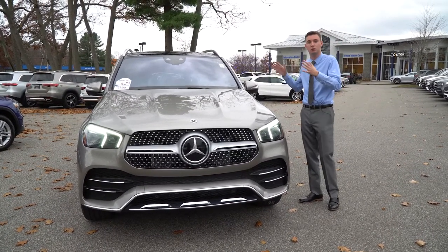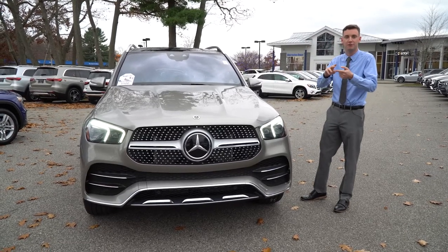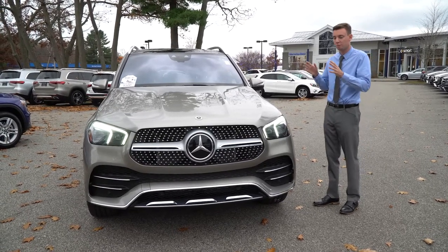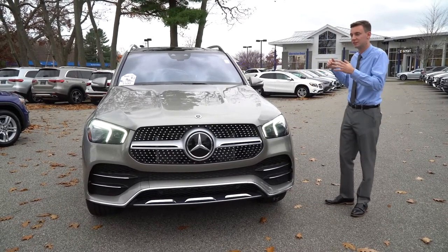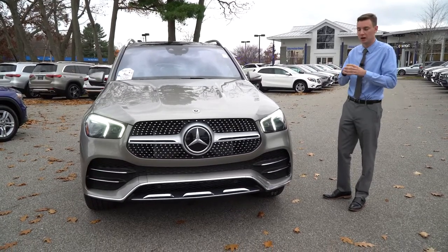Physically, the dimensions of the vehicle don't change. Between the different GLE 350, 450, and 53, the actual physical dimensions stay the same — just over 16 feet long, 193 inches, and just a little bit over 6 feet wide. The same dimensions through all the different GLE model lineups.